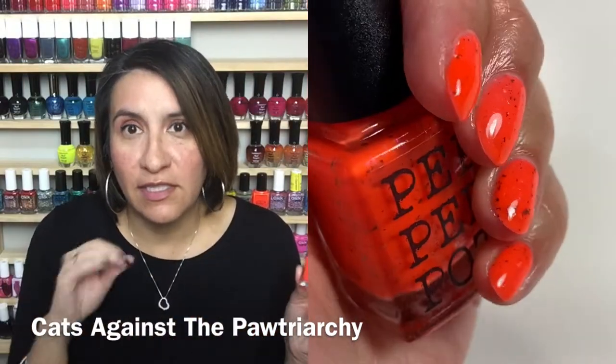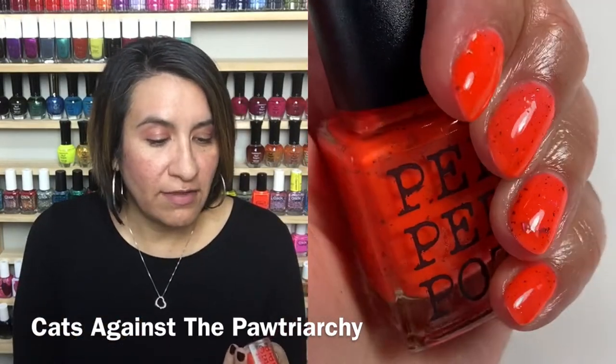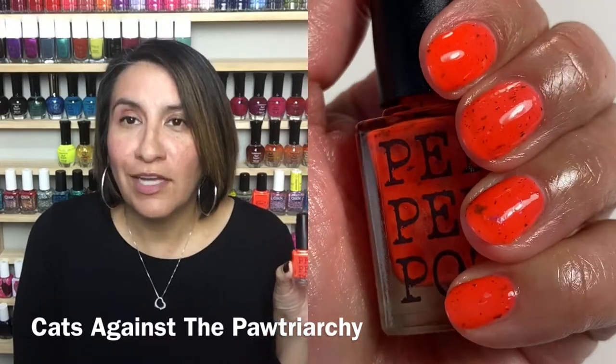I'm obsessed. It's love — it's true love. So let's get into the live swatching of Cats Against the Patriarchy.